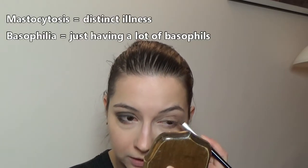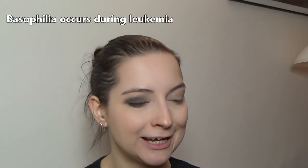If you have basophilia — meaning a lot of basophils in your blood — it actually tells us that you might have a bad disease. In this context, it usually means you might have leukemia.